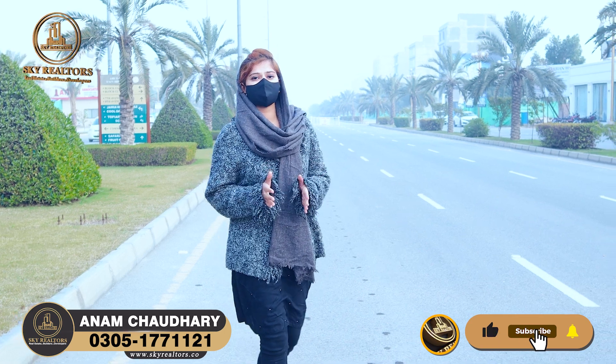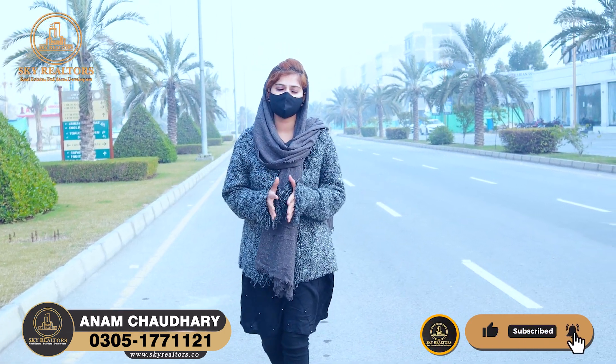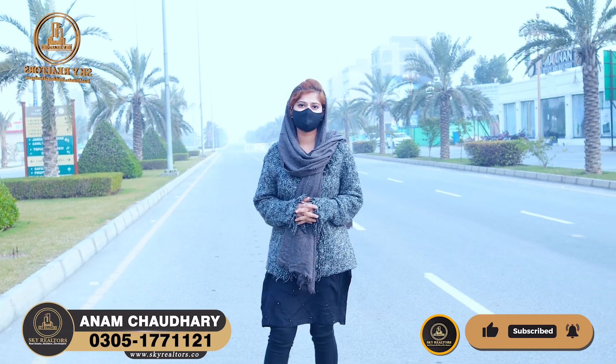Hello everyone, this is me and I am Chaudhary from SkyRelters. Today I am going to take a very nice project for you. I am going to take a site-drive visit.